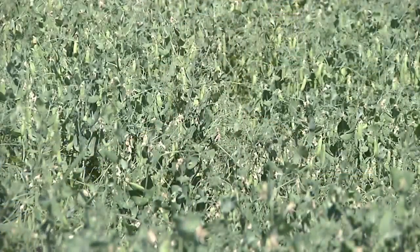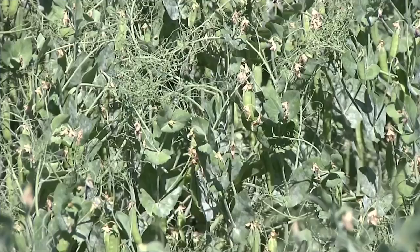Seth Goodman is a farmer from Big Sandy, Montana, and is finding success with regenerative agriculture in his cropping rotations.